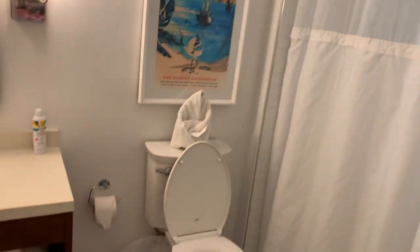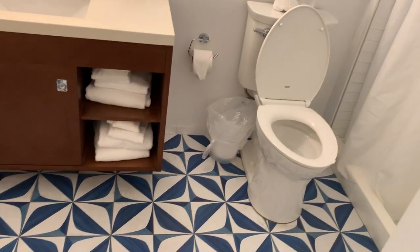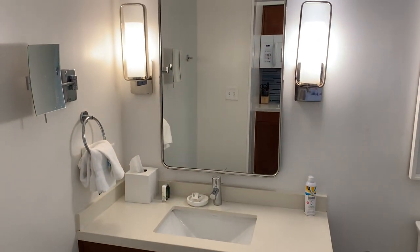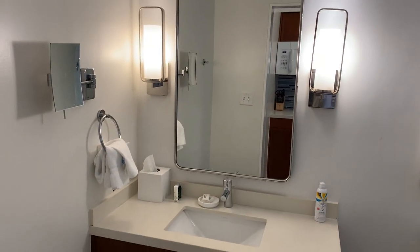It's a spacious-sized bathroom with a nice tile floor and a vanity with some lights and a hairdryer.